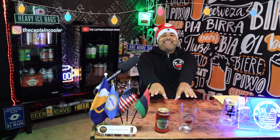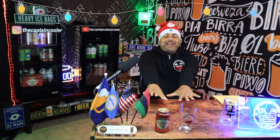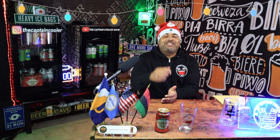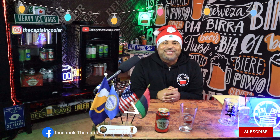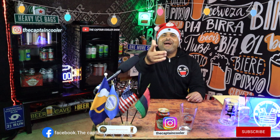This right here is New Belgium Brewing Company. These guys are out of Fort Collins, Colorado. This right here is called Holiday Ale. It's running at 7.5%. Before we get into this can, make sure you follow me at the Captain Cooler Instagram and also my Captain Cooler Facebook.